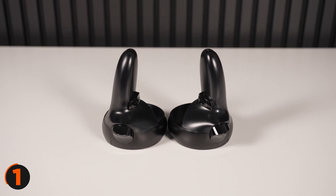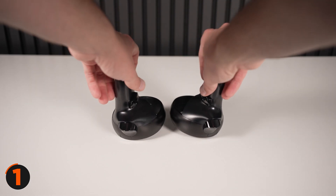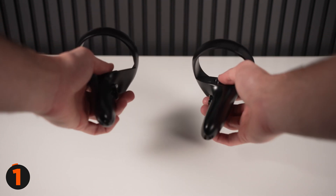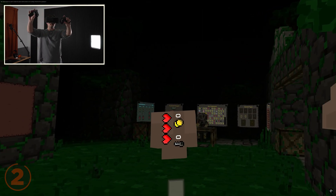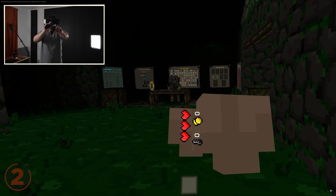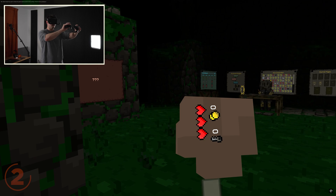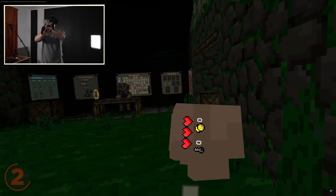VR is never going to take off until both the hardware and software are excellent, and little things like this that annoy customers will absolutely push them away. And issue number two: the controller tracking. I'll be honest — it's just not that good. At first I thought it was fine, as nearly every headset I've used has had pretty mediocre tracking at best, but I think this is something the VR market absolutely must get down, or VR is just never going to take off.